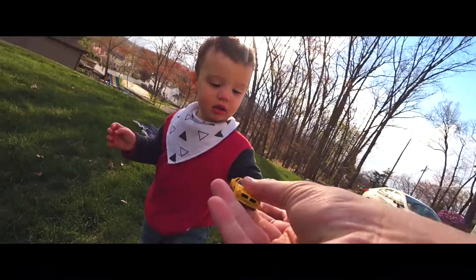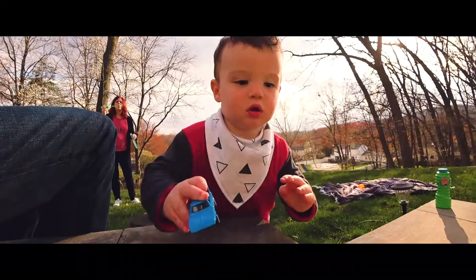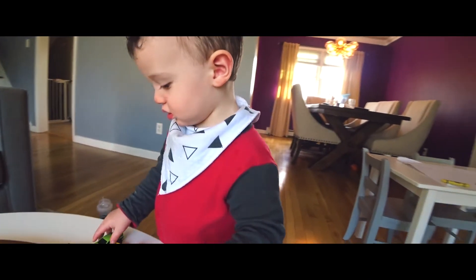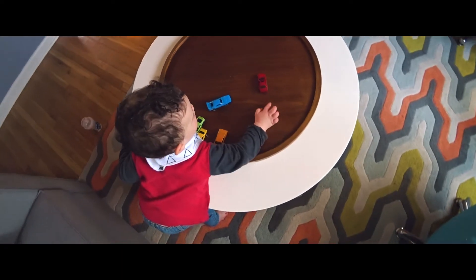Cars! Cars! You're your first Hot Wheels kiddo. What's the car say? Beep beep! Beep beep.